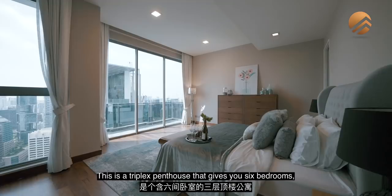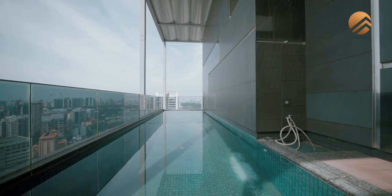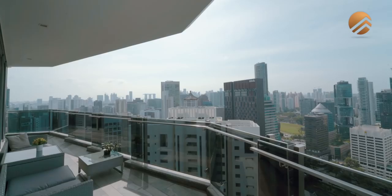This is a triplex penthouse that gives you six bedrooms, fully ensuite, eight baths in total, two huge living areas, a dining zone with a ceiling height of six meters, plus your own private pool, and a private lift that serves all three levels.